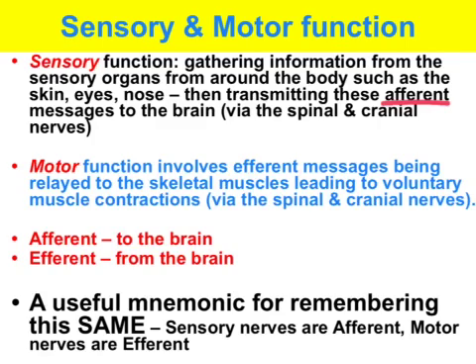In terms of the motor function of the somatic nervous system, the command is initiated in the brain. These efferent messages are conveyed to the skeletal muscles, which leads to motor contractions and hence movement via the spinal and cranial nerves. This is mainly a voluntary process, although some actions controlled by the somatic nervous system are involuntary — such as the reflex arc and adjusting your posture in a chair, which you generally don't do under conscious control.